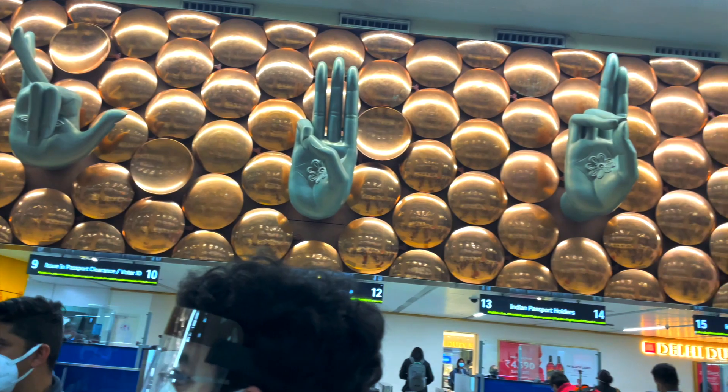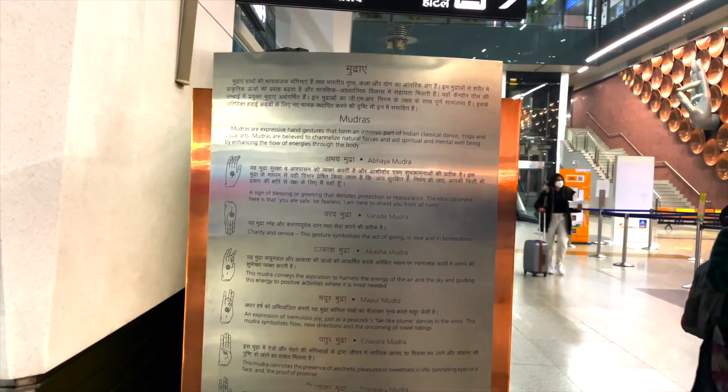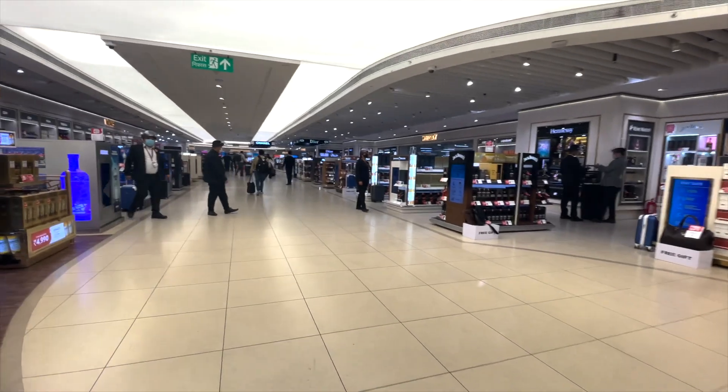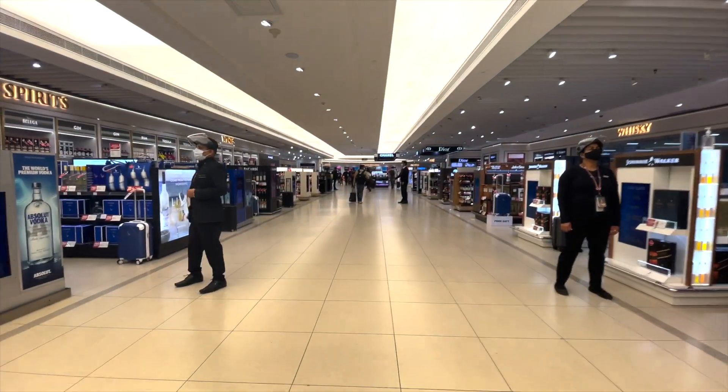There's another thing I found super cool — all these mudras at the Delhi airport. They were all over the place and it was really, really awesome — super creative. I had to go collect my baggage after immigration was done, which was super quick.